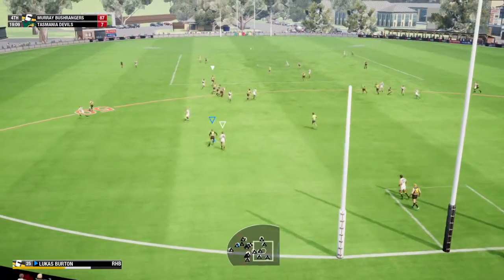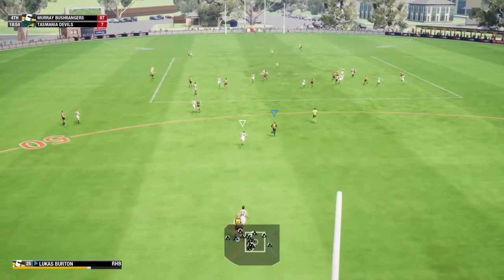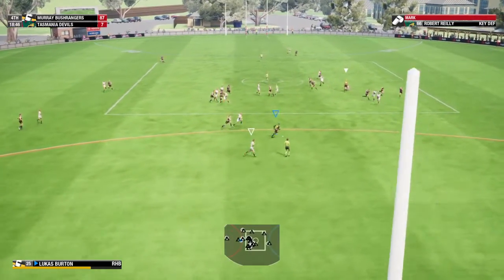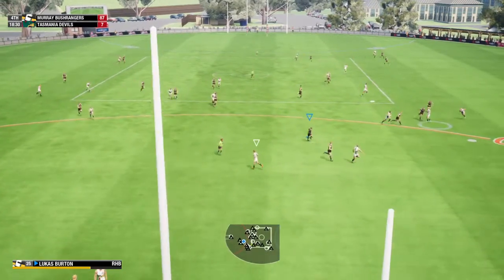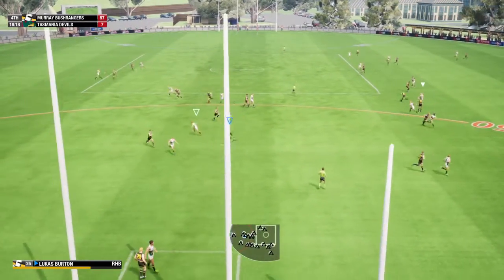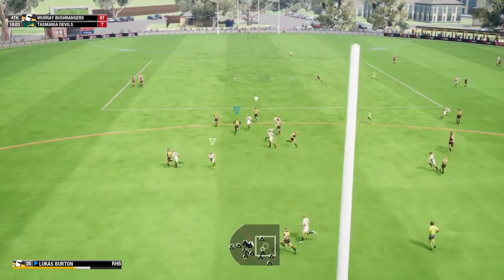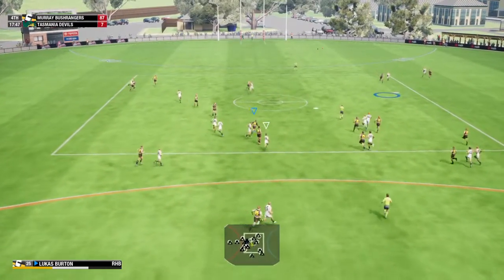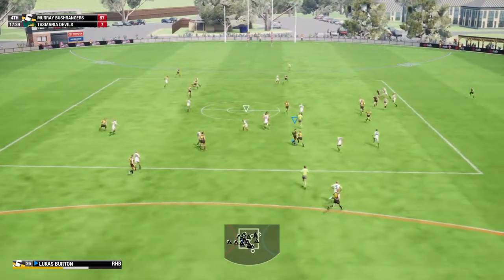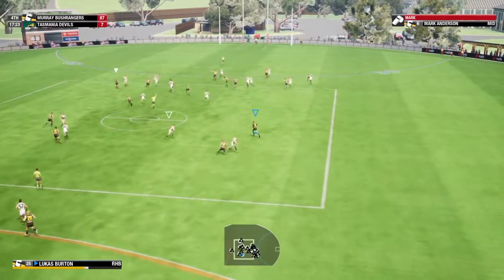Wins the race to the ball, moves it by foot — good mark there. Looks up with a kick — even the better man there, moves the ball by foot. Takes off now, looks up with the kick. Couldn't quite take the mark — I haven't seen him for a while Gaz, he's barely touched the ball lately.